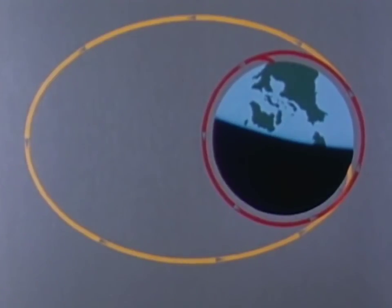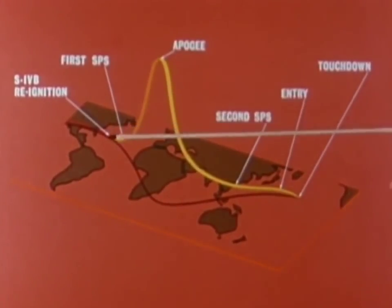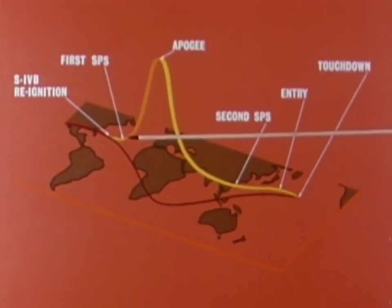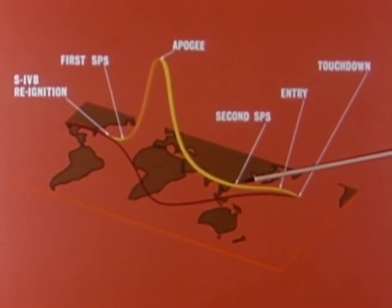A view of the Earth from the North Pole shows the planned course of Apollo: two circular orbits and one elliptical orbit. In addition to the liftoff from the Kennedy Space Center, the first, second, and third stage burns and insertion into circular orbit, other high points of the mission were the re-ignition of the third stage over the western Atlantic, the first spacecraft propulsion system burn over the eastern Atlantic, an 11,000-mile peak altitude over the Indian Ocean during the elliptical orbit, the second and longest spacecraft propulsion system burn over the western Pacific, the re-entry, and finally a landing in the Pacific, a few hundred miles northwest of Hawaii.